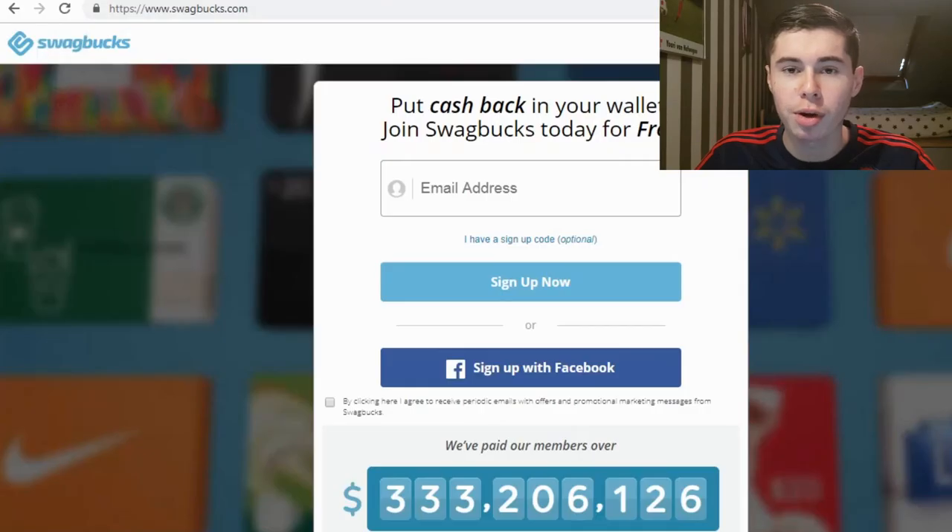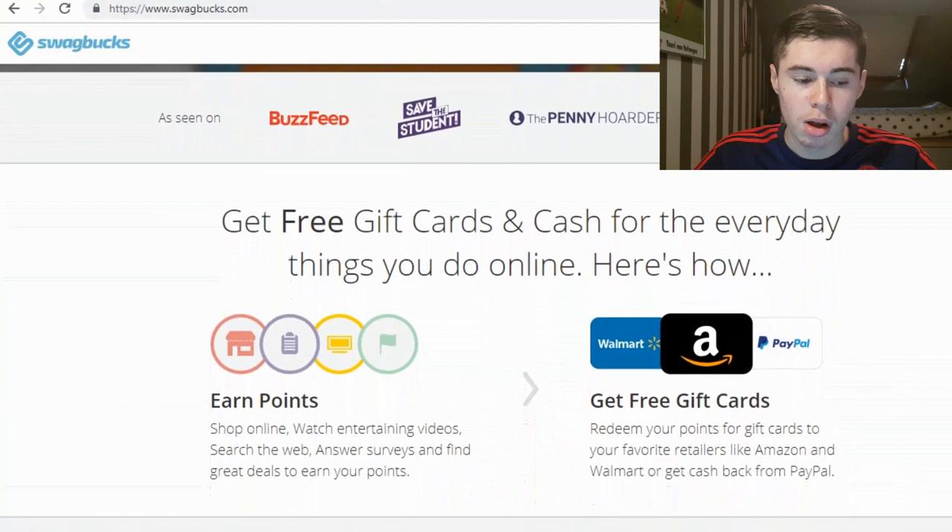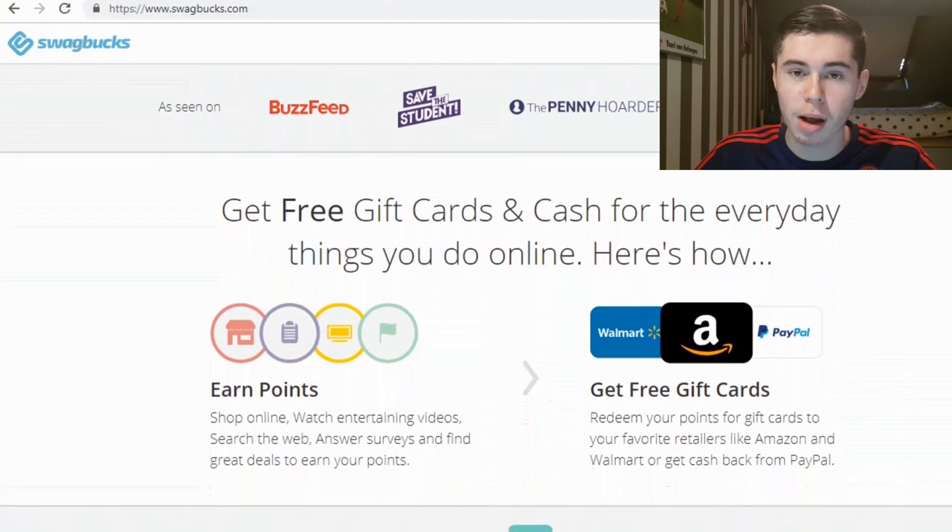First of all I'm going to show you the website from Swagbucks and after that I'm going to get into the app and show you how it looks and how it works. So I'm on the website Swagbucks.com — I'll leave a link in the description if you want to check it out yourself.